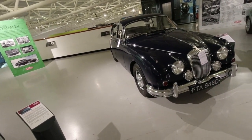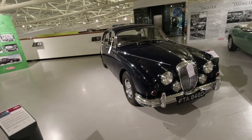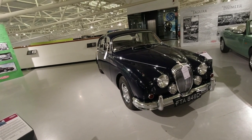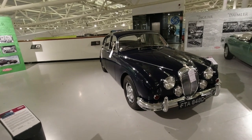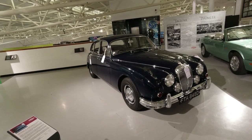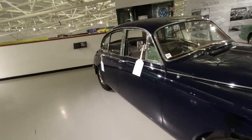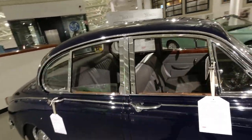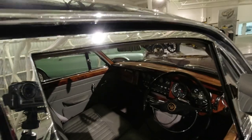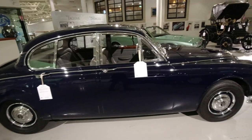Another car that used Edward Turner's two and a half litre V8 was the Daimler V8 250. This is the Mark II Jaguar but with that two and a half litre V8 engine. These are lovely to drive — they're not rapid, because they're not all that powerful, but they are so smooth and that engine is so nice. For my money, this is the pick of the Mark II Jaguars.